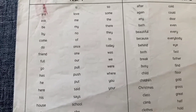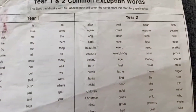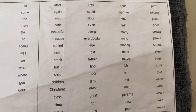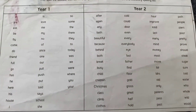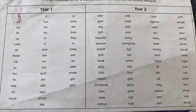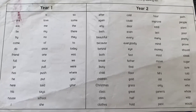So here you go — this is the year one common exception words according to the British curriculum. It is very useful. I use this for my kids. I won't rush into doing the year two in this video, so stay tuned to my channel. In the coming weeks I'll be doing year two common exception words, phonics, storybooks, and lifestyle videos. Keep watching. See you again soon. Bye bye!